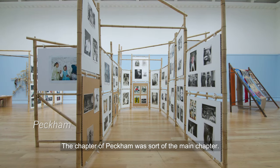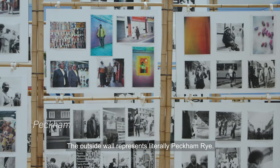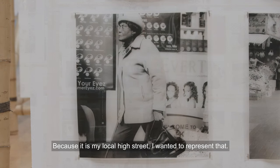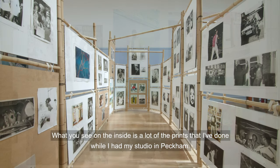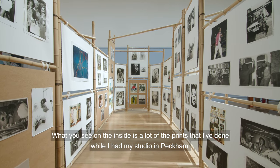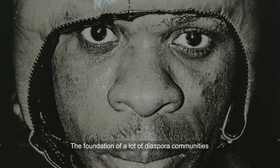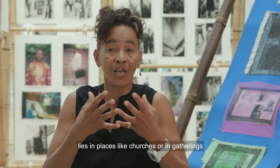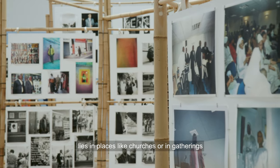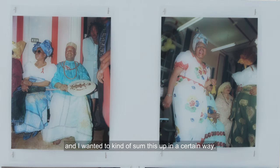The chapter of Peckham was sort of the main chapter. The outside walk represents literally Peckham Rye. Because it is my local high street, I wanted to represent that. What you see on the inside is a lot of the prints that I've done while I had my studio in Peckham. The foundation of a lot of diaspora communities lies in places like churches or in gatherings, and I wanted to kind of sum this up in a certain way.